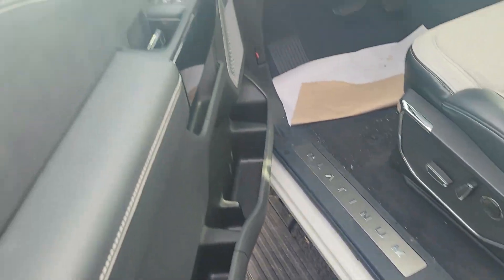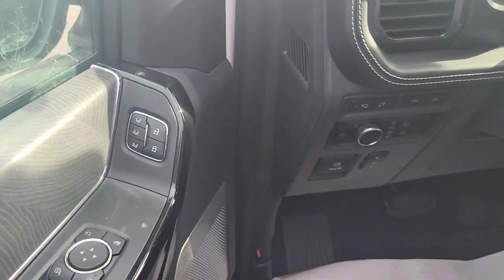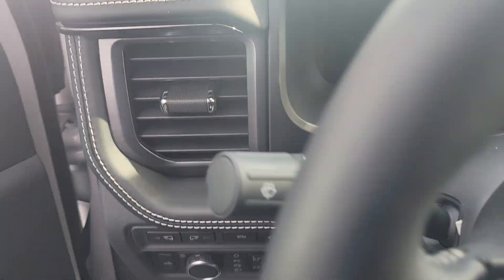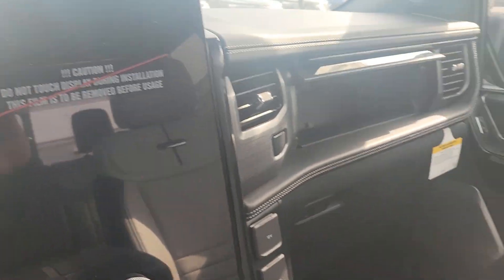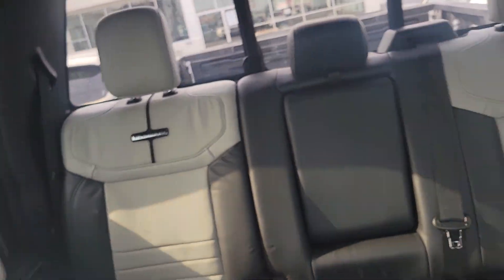It's got deployable running boards. It's got your power windows, power door locks, power mirrors. If I get in real quick here and push the button, you can see that it's got the white interior with the grey.